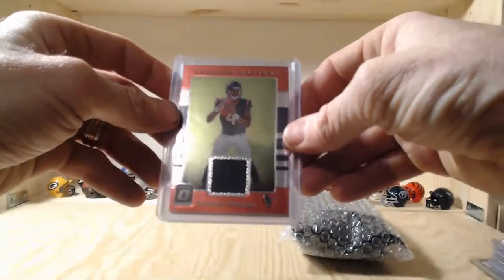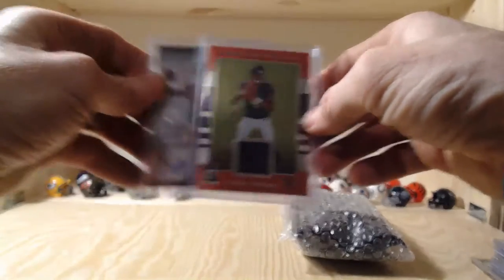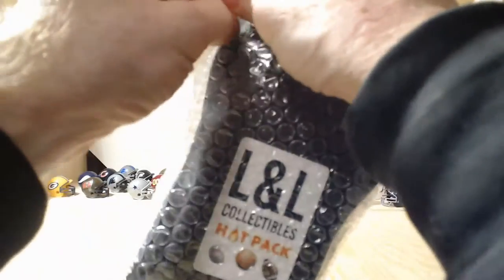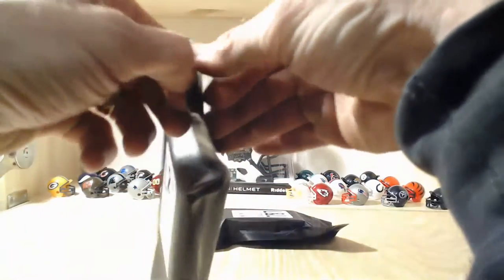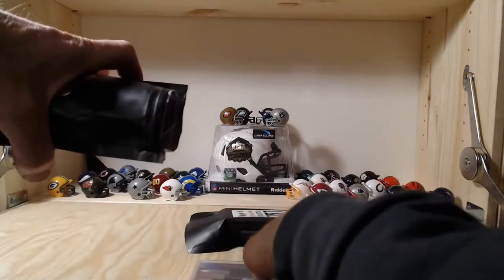DeShaun Watson needs to get his off-field problems under control - he hasn't played all year this season. Hopefully by next season he'll have all his legal stuff under control and get back to being himself. Those two - Drew Lock auto and DeShaun Watson patch - are pretty nice hits. Let's get going with pack nine and pack ten, the final two packs! Let's see what we can find. We're going to find out which one has the good stuff - hopefully they both do!